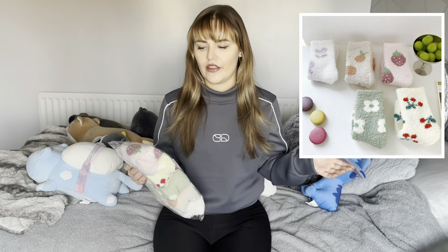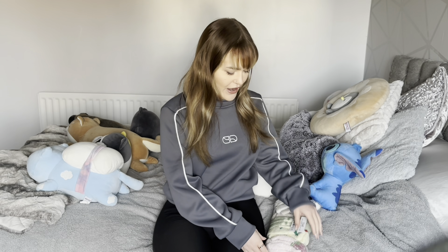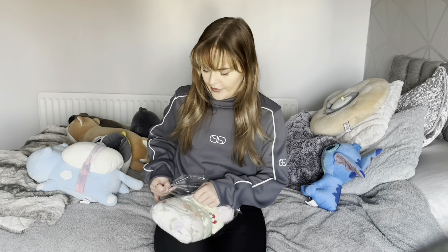First up, I've got some new fluffy socks. Anyone that knows me knows I'm always cold and my circulation in my feet is so bad. I literally just wanted some new ones for the start of the year — kind of getting rid of old things and getting a whole new set of everything. So new fluffy socks!